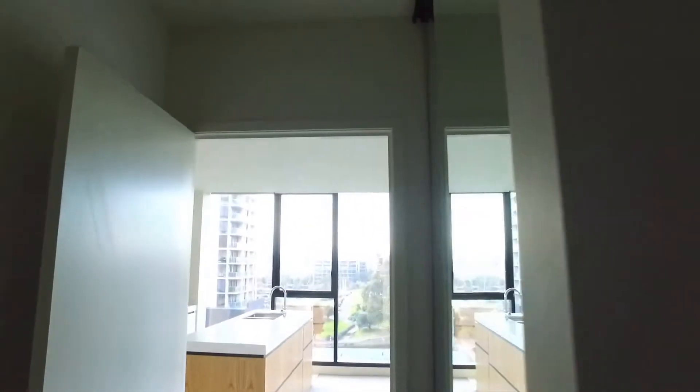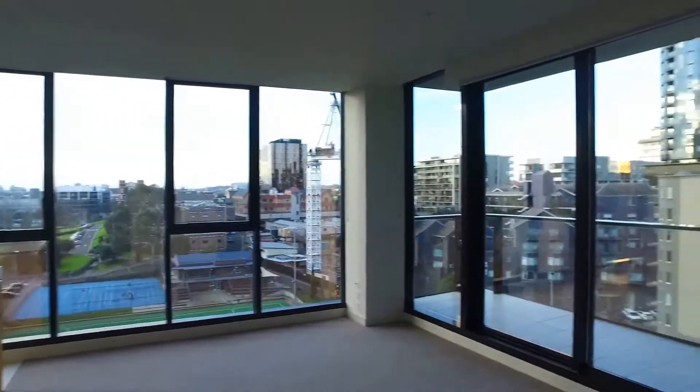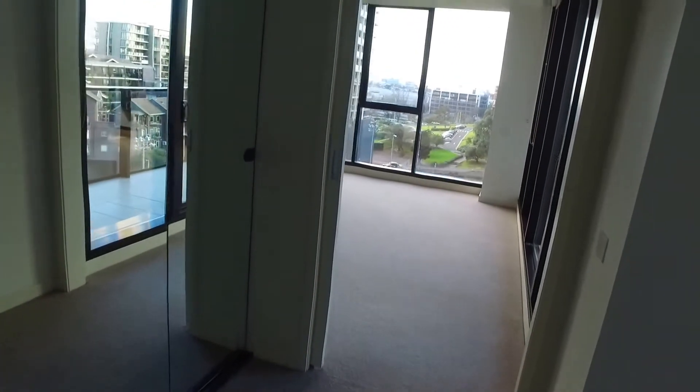Moving on, we are going to see the second room. The second room has not a lot of natural light, but both rooms have a window, good ventilation, and also a built-in wardrobe.